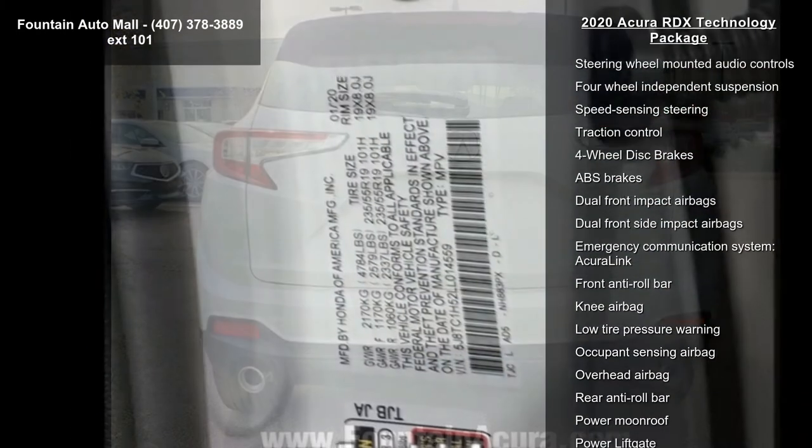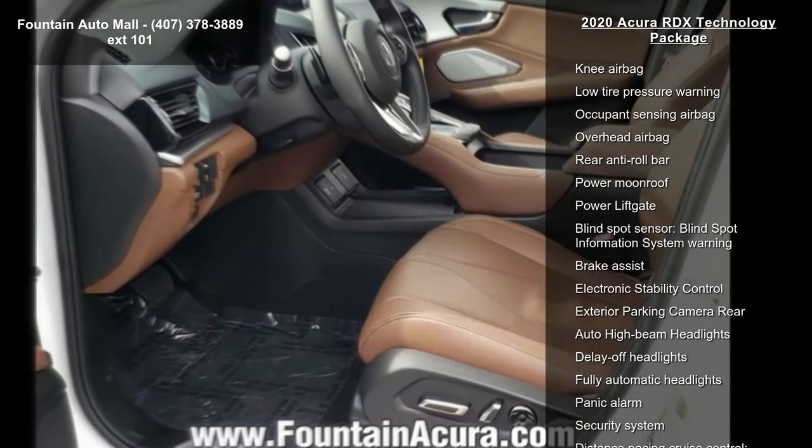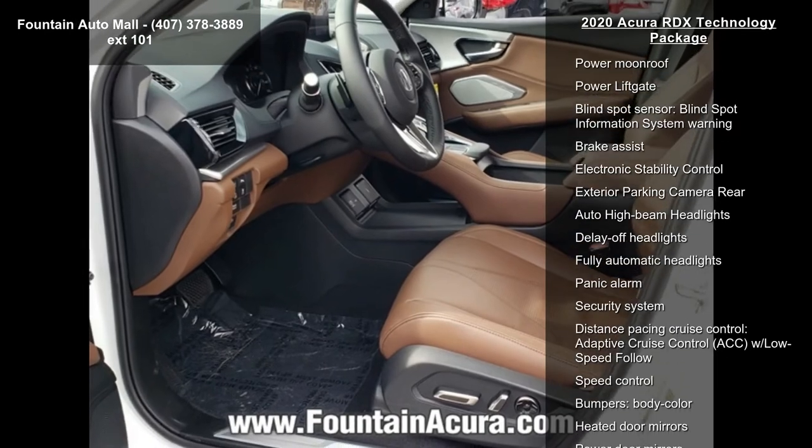12 Speakers, AM FM Radio, SiriusXM, Premium Audio System, ELS Studio, and Radio Data System.